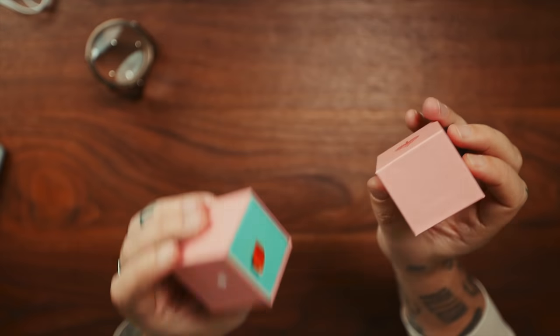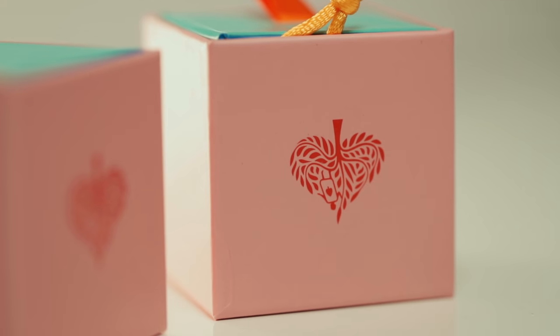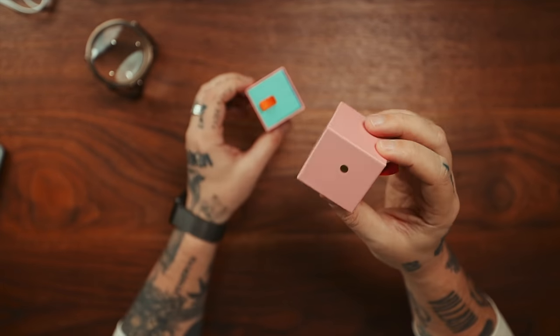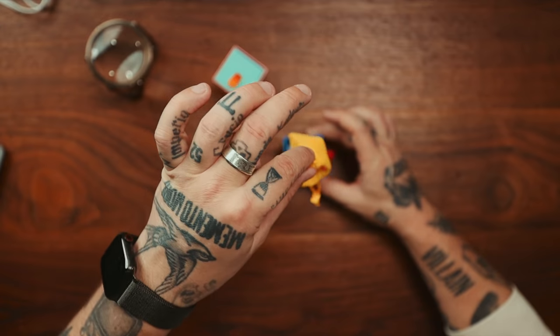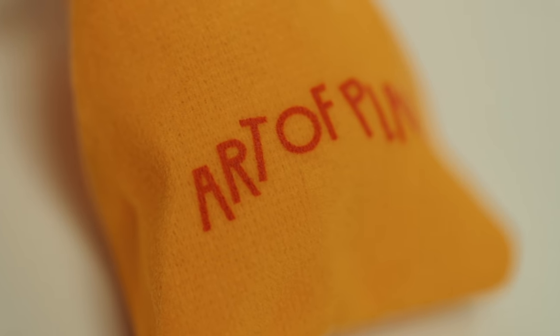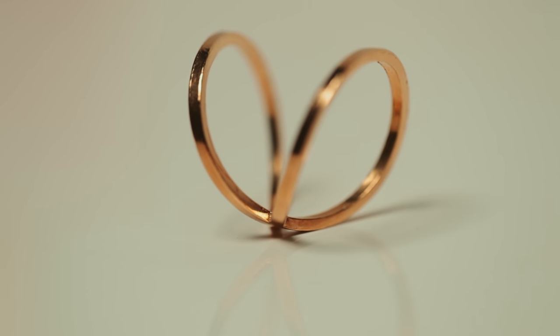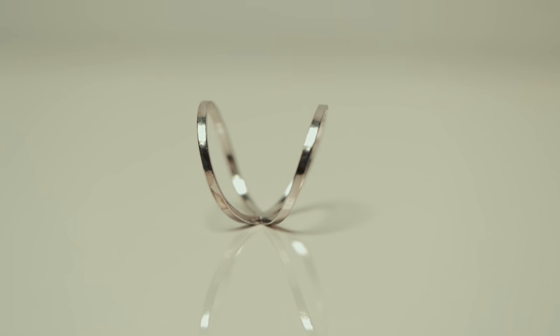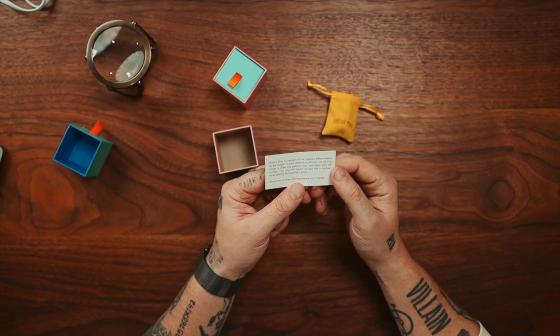Many more things to show you. These are so cool — look at the packaging here. We've got gold and silver, with this beautiful little emblem: a tree with a card in it in the shape of a spade. Beautiful colors on these boxes. Inside the gold one, you receive a little package and a beautiful satchel. It says Art of Play. Very whimsical. On the inside it says Illusion Ring — a version of the Lissajou roller created by Bill Gosper. To best observe the illusion, roll the ring across the table and position your eyes level with the surface. The ring will appear to spin like a carousel while gliding forward like a ghost.